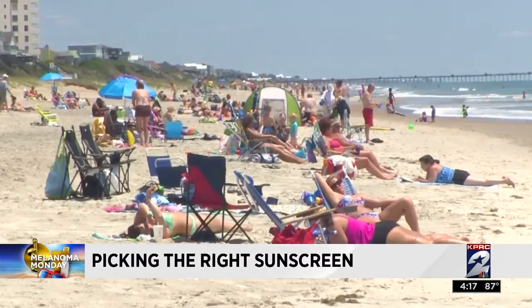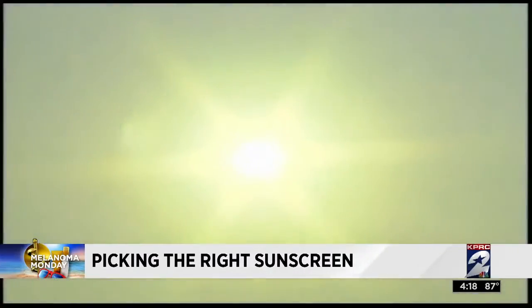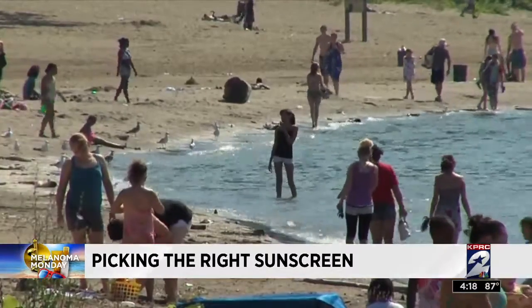The bottom line overall is that everyone needs to be aware of the amount of sun exposure they're having. Absolutely. Try to avoid the midday sun — it's really strong. So go earlier in the morning or later in the afternoon.